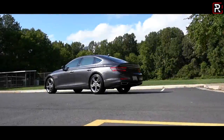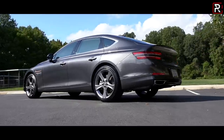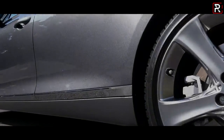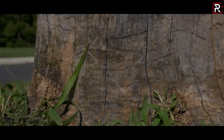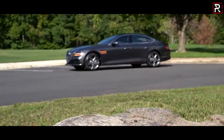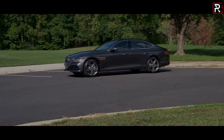Hyundai's luxury division may only be four years old, but in that short timeframe, the company has already been making bold claims to make their brand stand out amongst European, American, and Japanese competitors. Back in 2017, when Hyundai first launched Genesis, they launched the brand with two models: the flagship G90 and the rebadged second-generation G80.